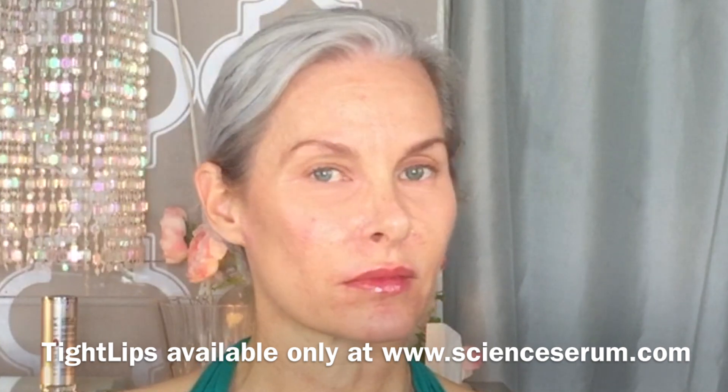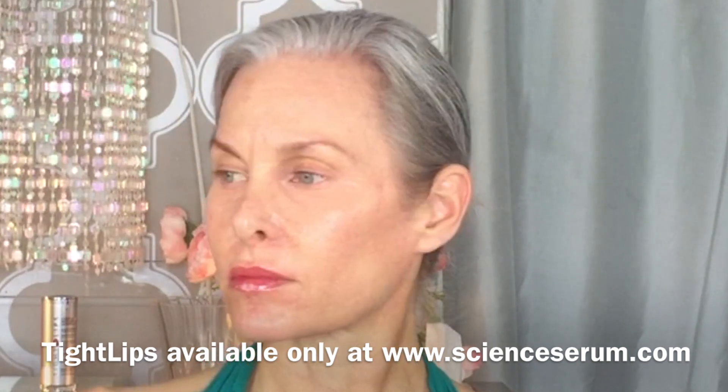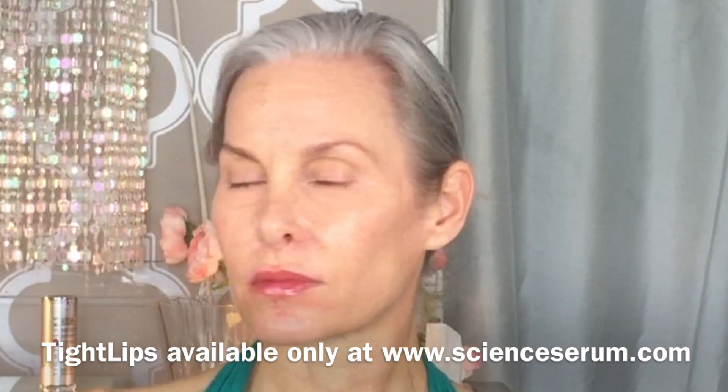I noticed the most difference when I applied lip gloss — it seemed to go on smoother on the upper lip. So a very subtle difference, but a difference. I love you bunches. I hope you have an awesome rest of your day. Have you tried the Science Serum products yet? Drop your comments down below, and I will talk to you very soon.